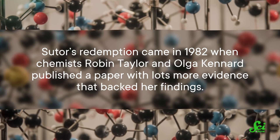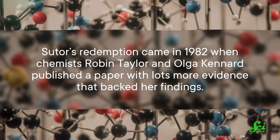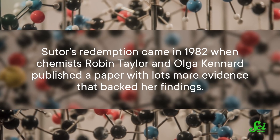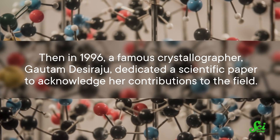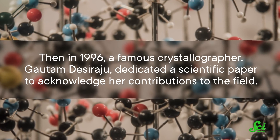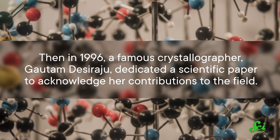Her redemption came in 1982, when chemists Robin Taylor and Olga Kennard published a paper with lots more evidence that backed Souter's findings. Then, in 1996, a famous crystallographer, Gotam Deshiraju, dedicated a scientific paper to acknowledge her contributions to the field. Sadly, Souter's name is still pretty unknown in the scientific world, even though her work forms the basis for understanding and building protein models today. But with this episode, we're celebrating her achievements as a way to say thank you for all her amazing work.